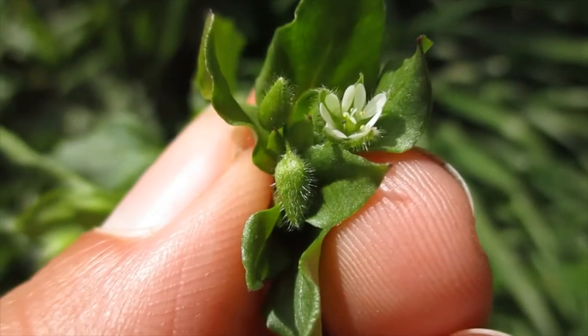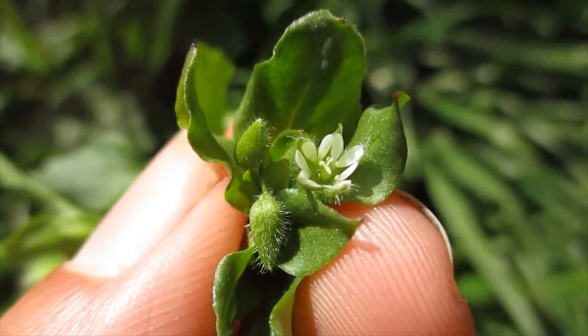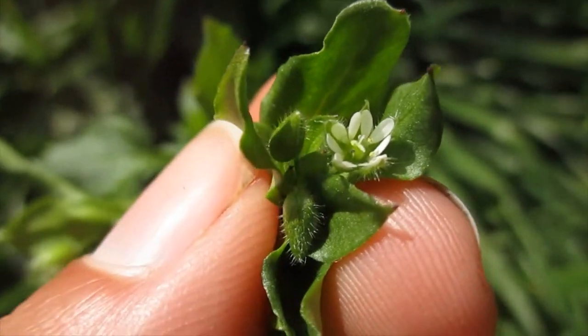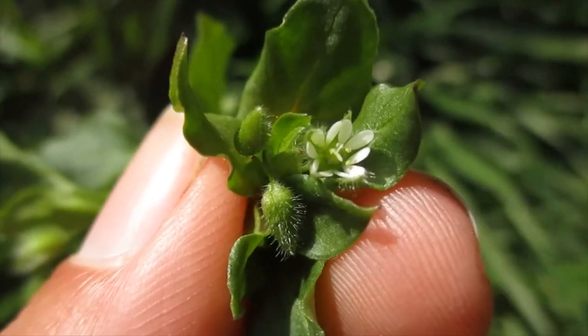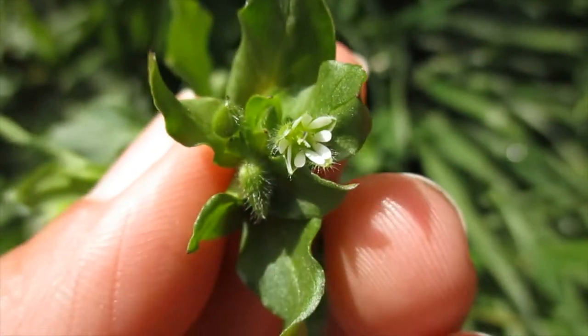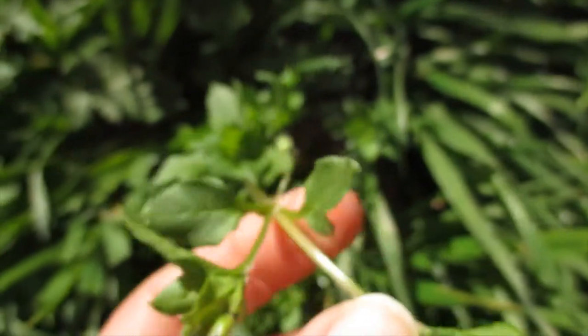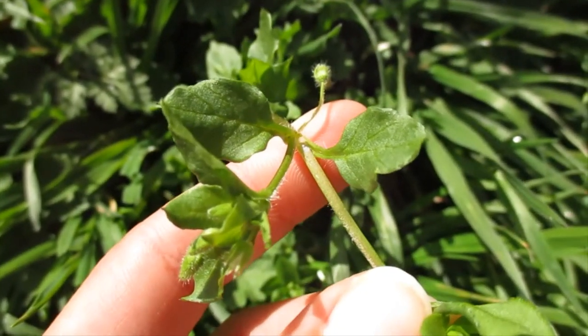While this isn't a native plant, there are native species of moth and butterfly that are using this as a larval host when their desired larval host isn't available. One of those is the dainty sulfur butterfly. This is chickweed, Stellaria media.